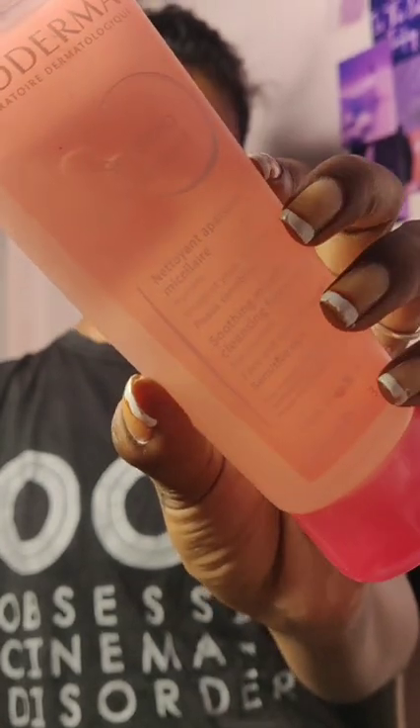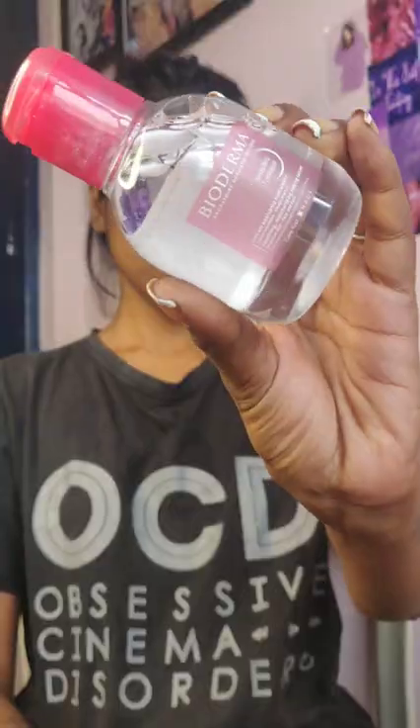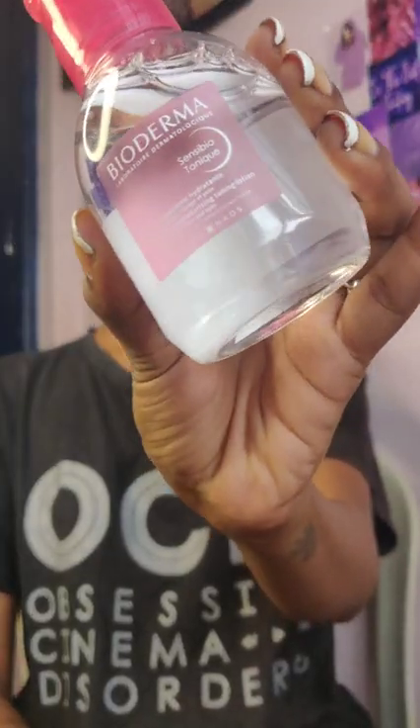Now we are moving to my favorite product, which is the Bioderma cleanser. It is non-perfume, soap-free, and paraben-free, which keeps my skin so subtle and hydrated after a wash.